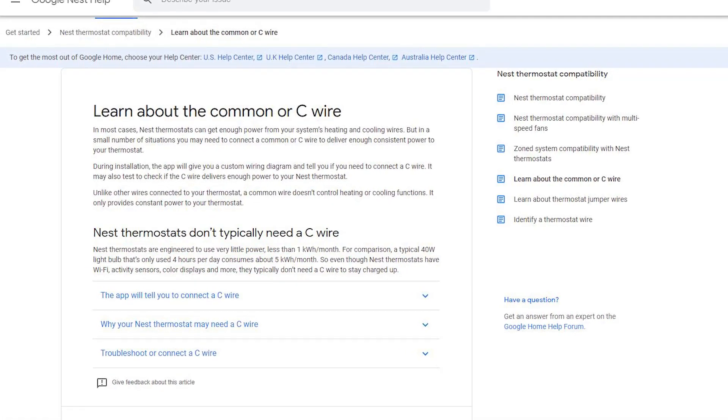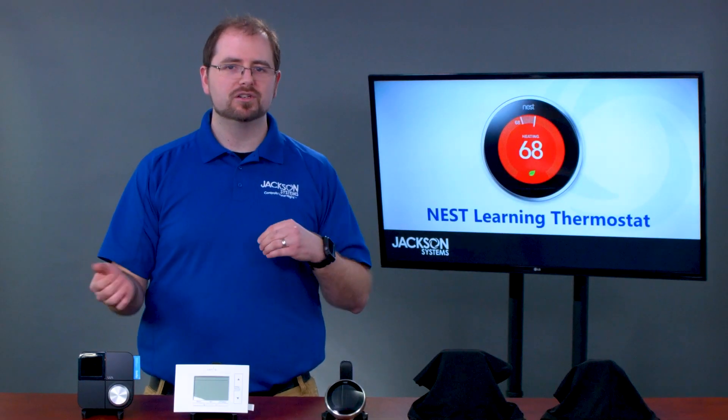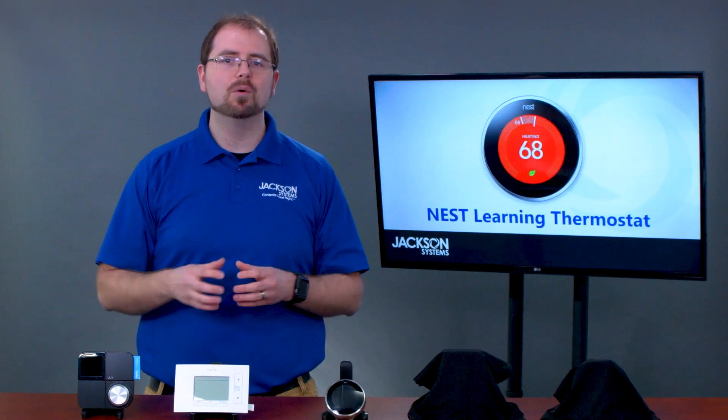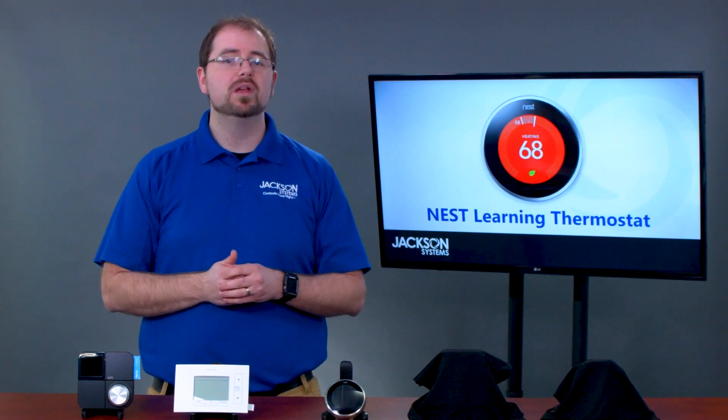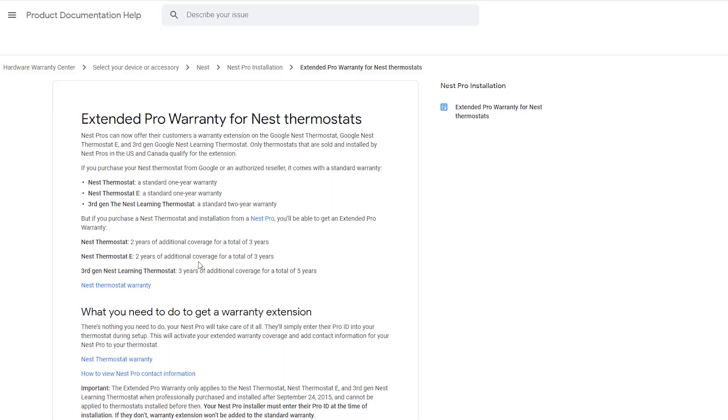It is worth mentioning that the Nest has a power-sharing feature, and in some cases it would not require a common wire. But as most professionals in the industry would agree, power-stealing devices cause more issues than they fix. We always recommend using the C-wire. The Nest has a five-year warranty if installed by a pro.